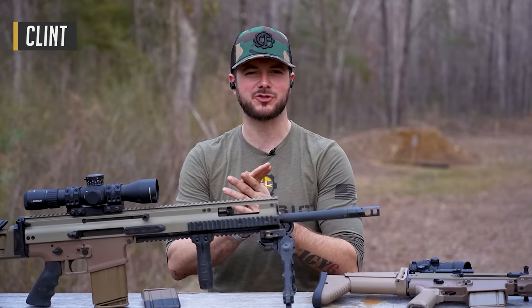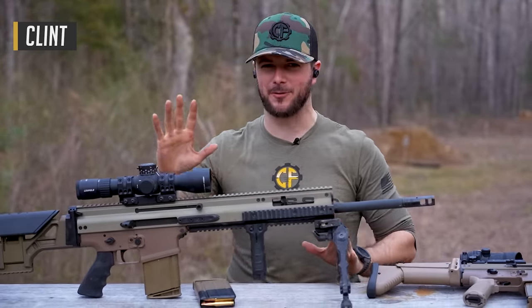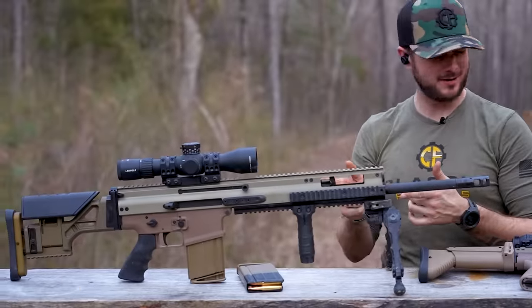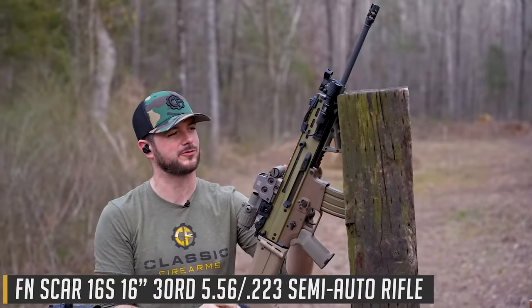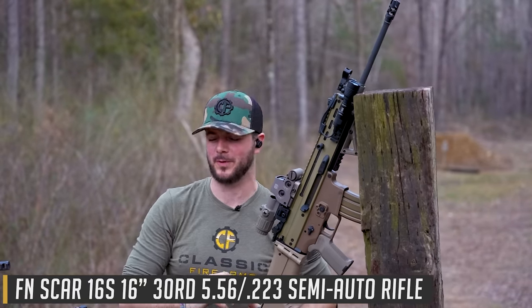Welcome back, everybody. Clint here today with Classic Firearms here at Take Aim Training and Range, here to talk about everybody's favorite Special Operations Combat Assault Rifle, the SCAR-17. Or is it the SCAR-20? Or is it the SCAR-16, which we all know and love and is a great suppressor host, chambered in 5.56, soft recoil, accurate, shoots really, really well.